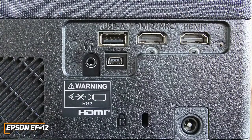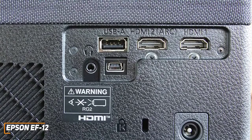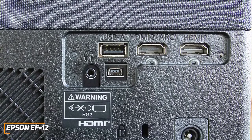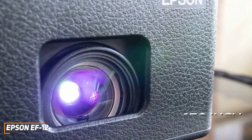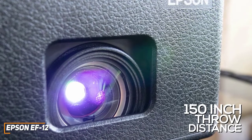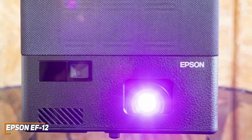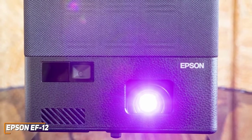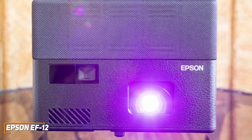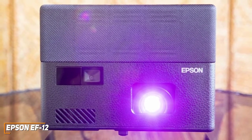Despite its compact size, you also get a solid range of connectivity options, including two HDMI ARC ports with HDCP 2.3, a USB-A socket, and Bluetooth to stream music. You get a solid maximum throw distance of 150 inches, although it tends to lose some detail at longer distances, so it should be kept around 80–100 inches from the screen for optimal results. The native 1080p resolution delivers a detailed picture with good contrast, vibrant colors, and impressive motion processing, and it supports HDR10 content.